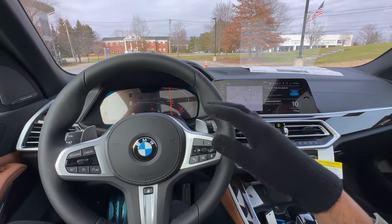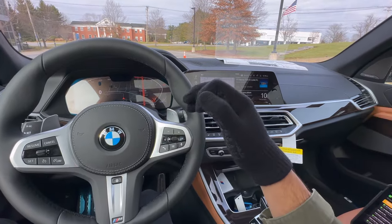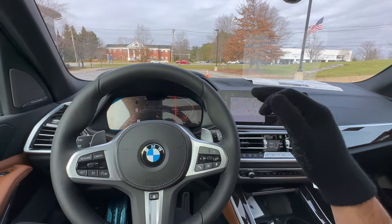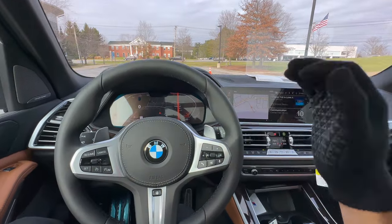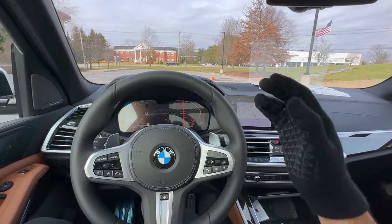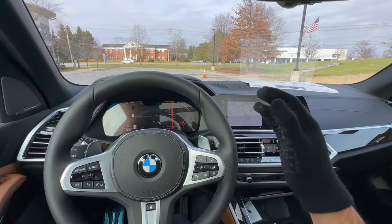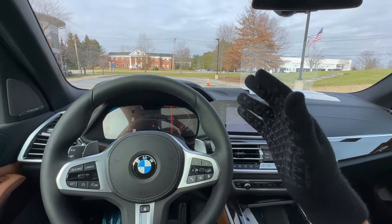Last but not least: do not miss your oil changes. The vehicle will notify you on screen, and the app will let you know as well — you can also use the app to schedule services. Oil is probably the most important thing for any vehicle. Going a couple hundred miles over isn't too bad, but never go more than 1,000 miles past the due date — that will cause long-term issues. Missing oil changes can hurt resale value, and for BMW certified pre-owned, the previous owner must have all oil change records done on time.